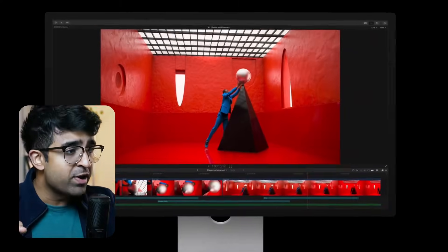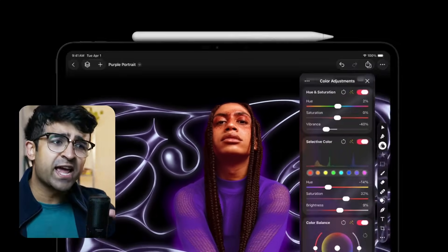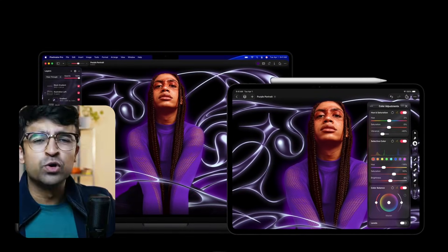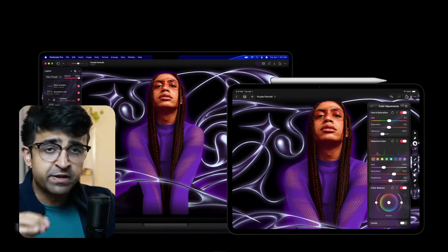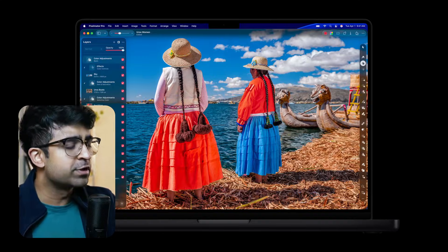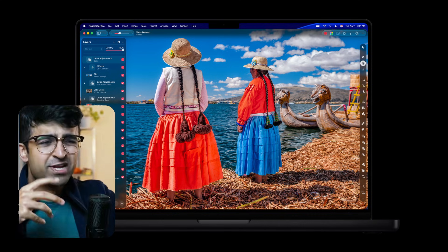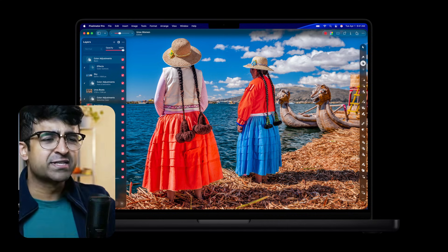Final Cut Pro and Logic Pro are for video editing. Pixelmator Pro, which is also included, is their photo editing application, somewhat similar to Lightroom but with a few Adobe Photoshop effects as well. The interface has a lot of very simple layers, effects, masks, support for raw photos, and even video retouching if you want to retouch or color correct some videos.